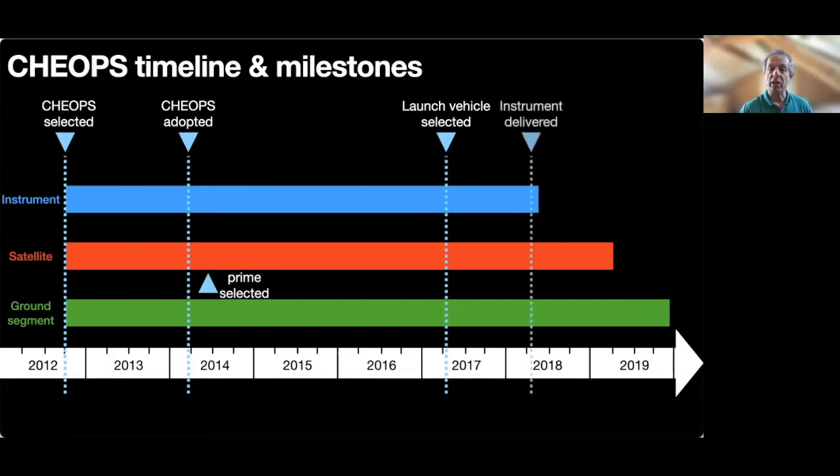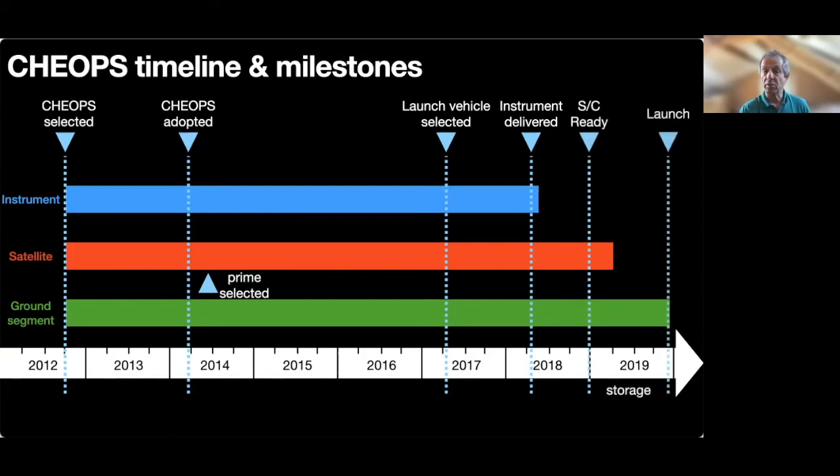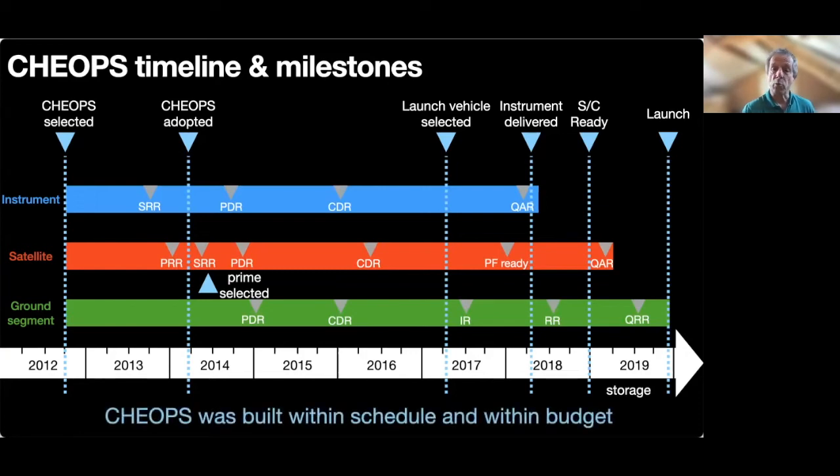In April 2018, the instrument left Bern, Switzerland, fully tested and calibrated, and was shipped to the prime contractor in Madrid to be integrated on the platform. This was followed by a number of tests before CHEOPS was put into storage for a few months, waiting for the prime passenger to be ready to proceed with the launch. A lot of work was done in between, with the usual large number of reviews to verify good progress. In the end, CHEOPS was built within schedule and within budget.